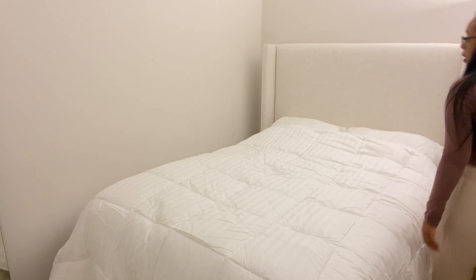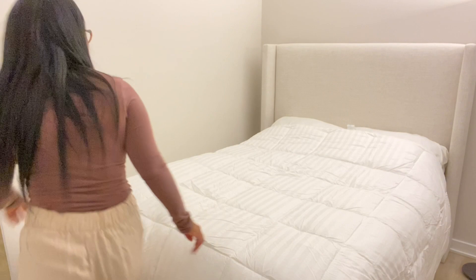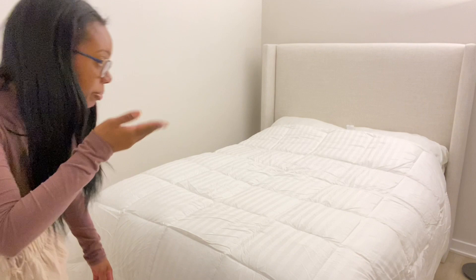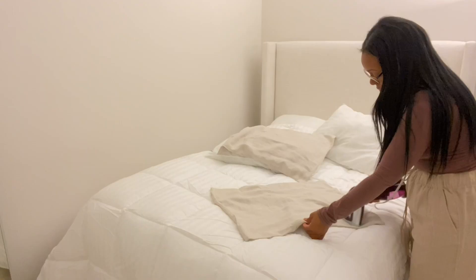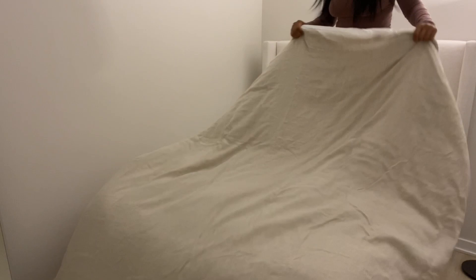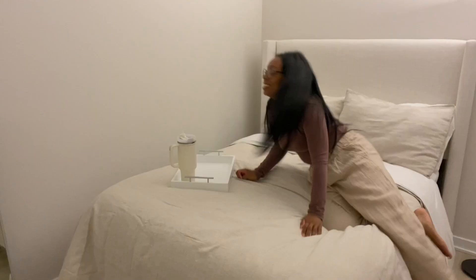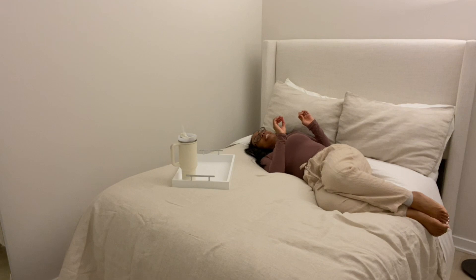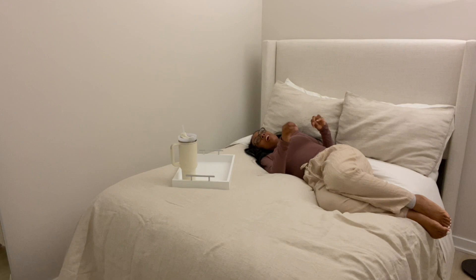So the comforter is good — it's hanging over the bed on both sides. The bed looks so good! I've been striving for my bed to feel how I feel when I go to a hotel — when I stay in a nice hotel and the bed just feels so good. Like this is what I'm feeling right now. I'm loving this feeling.